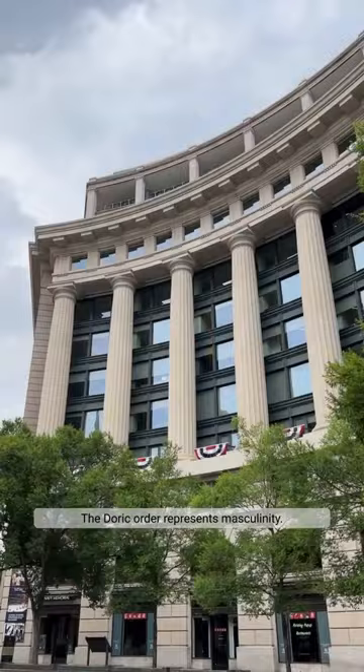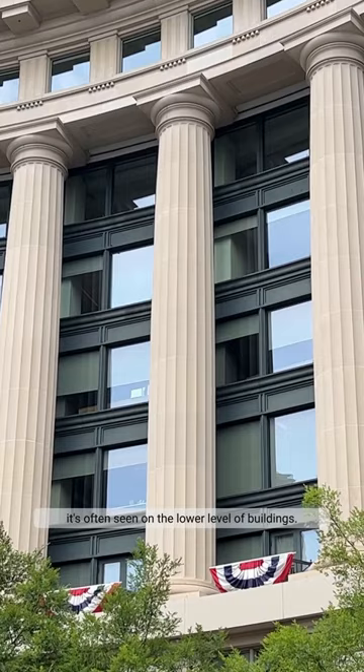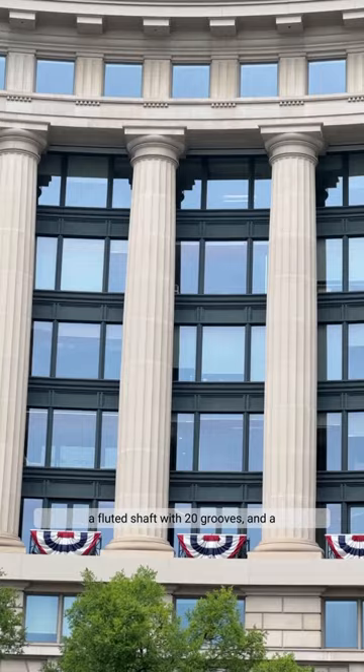The Doric order represents masculinity. Compared to the other classical column orders, it's the heaviest and thickest. Believed to be the strongest of the column types, it's often seen on the lower level of buildings. It's characterized by its 7 to 1 ratio of fluted shaft with 20 grooves and a simple capital with the lack of a base.